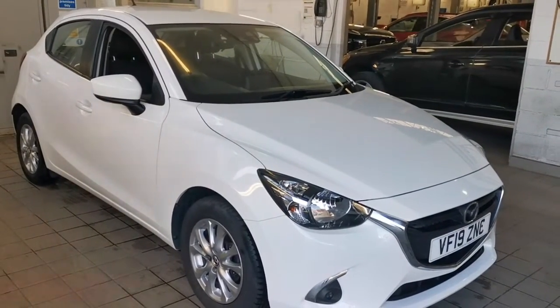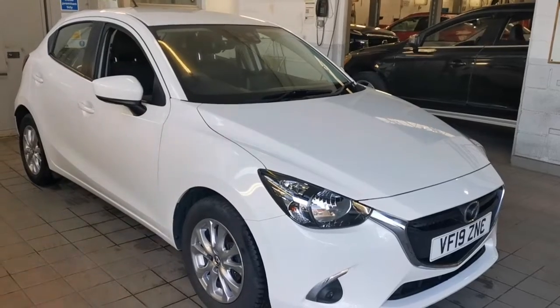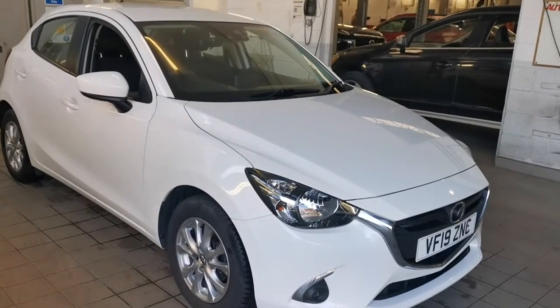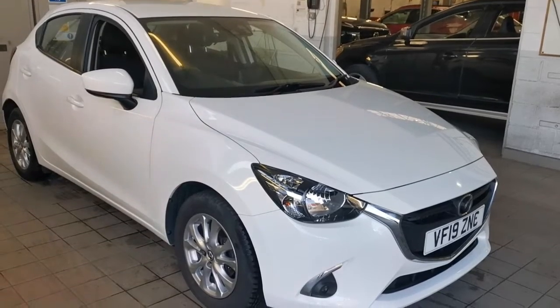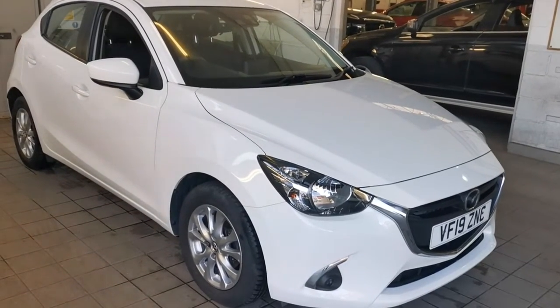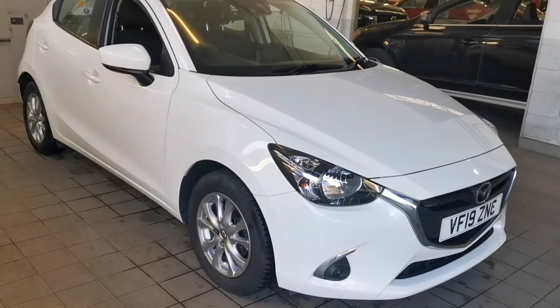Hi, Philip from TW White and Sons. We are delighted to acquire this beautiful 2019 Mazda 2 1.5 90 PS SEL Nav Plus. It's a one-owner car, done 40,500 miles, in superb condition.